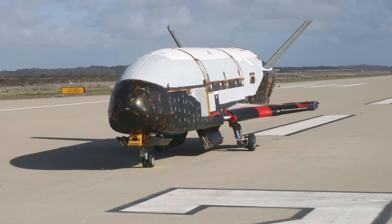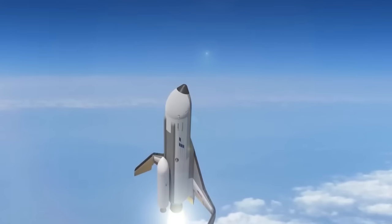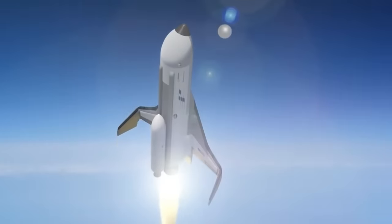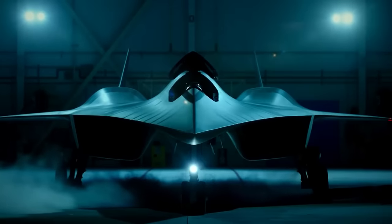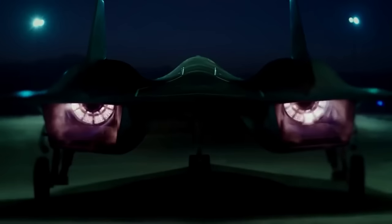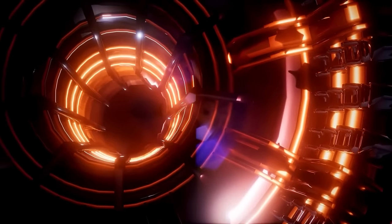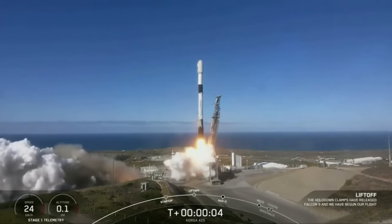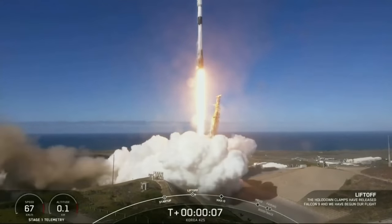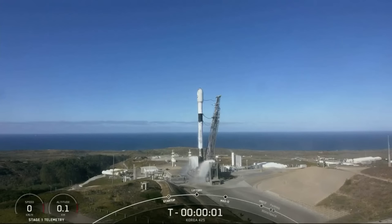This is the X-37B — a spaceplane that defies gravity and spends a whopping 750 days cruising the cosmos at an altitude of 350 miles, right where most satellites hang out. SpaceX had to whip up a unique design similar to the space shuttle and craft a groundbreaking ion engine — similar to the one used by the Dawn Research spacecraft exploring the asteroid belt. And the Falcon Heavy? That's the rocket sending the X-37B on its celestial joyride — another masterpiece from the SpaceX crew.